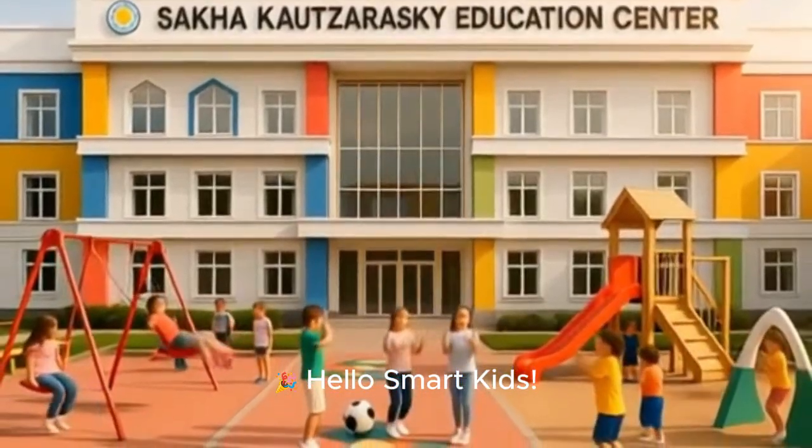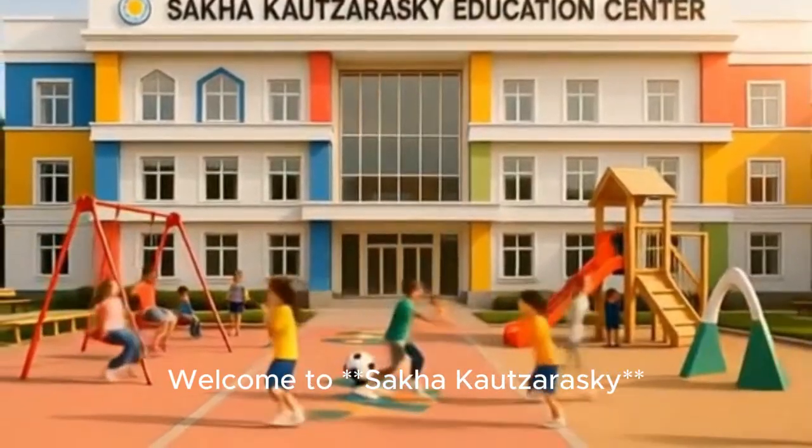Hello, smart kids! Welcome to Sakakal Tsarasky, the best place to grow your brain. Have fun and learn something new every day.